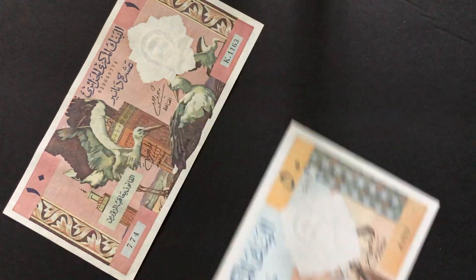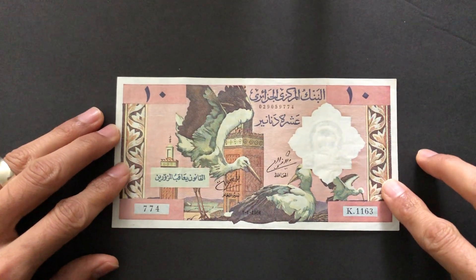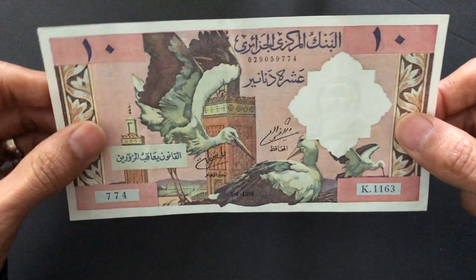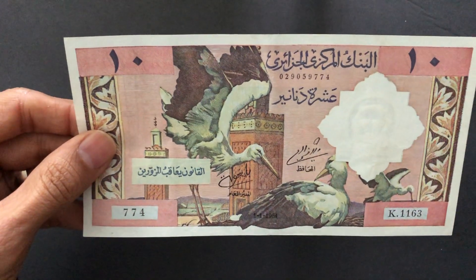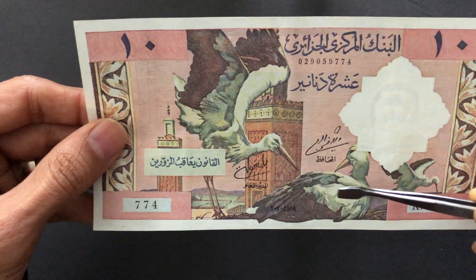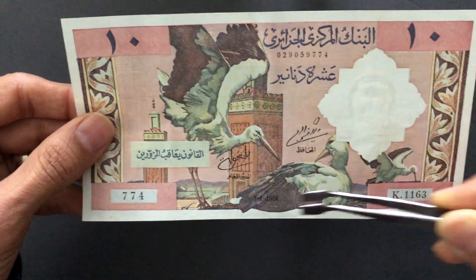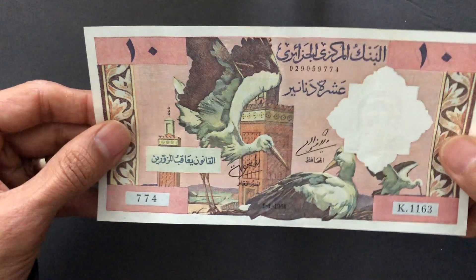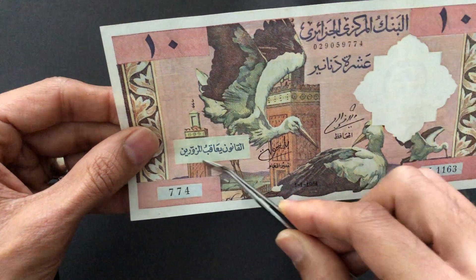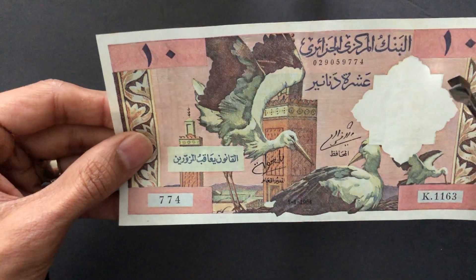Let's take a look at these notes one by one. Starting with the 10 dinars — by this time they had switched from French francs to dinars. On the front we have storks, three of them hanging out on rooftops, with decorative towers or minarets in the background. The writing in Arabic warns that counterfeiting banknotes is illegal, and the denomination is written out with beautiful decorative border elements.